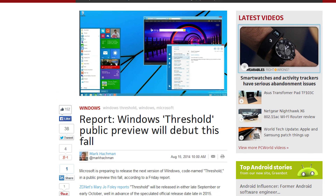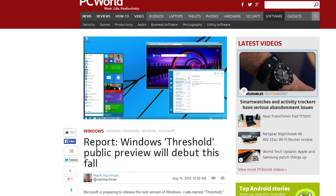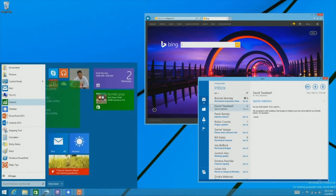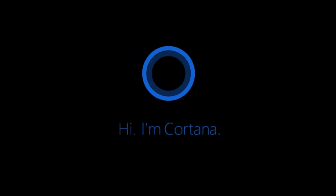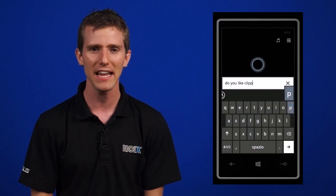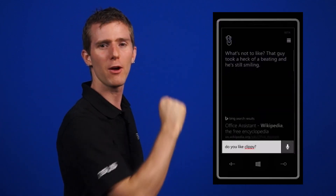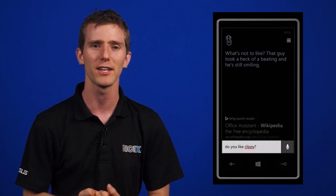Those who download the preview will receive regular updates as new features are added. Codenamed Threshold, Windows 9 is expected to feature a revamped start menu, virtual machine support, the removal of the charms bar from Windows 8, and the virtual assistant Cortana. So rejoice desktop users — the end of the Windows 8 era is nigh. And you can have a snarky little replacement for Clippy that now makes fun of Siri instead of being obnoxious.